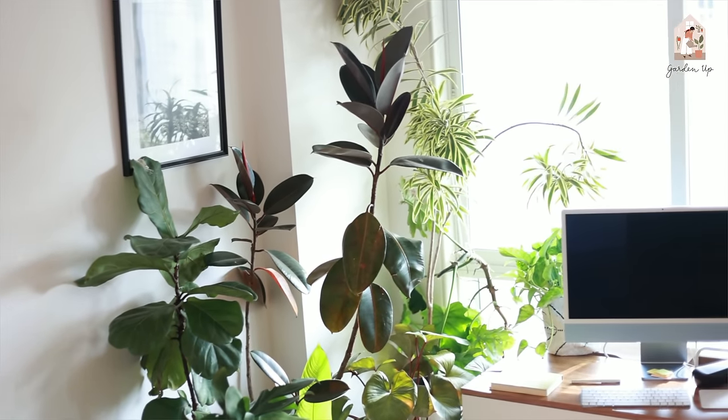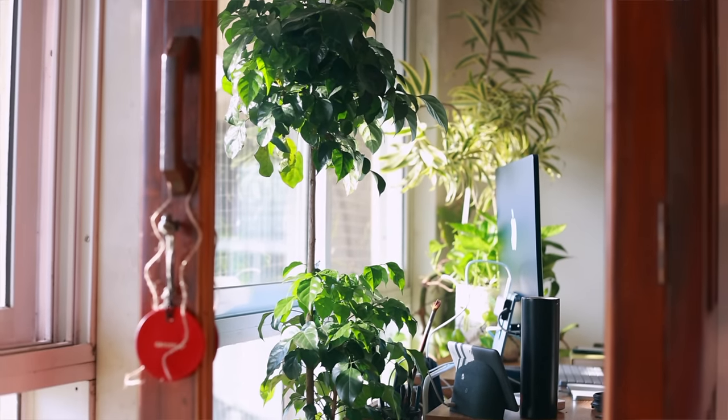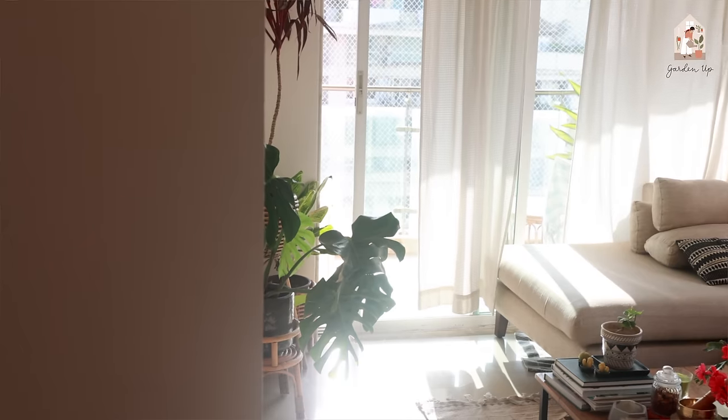Beyond this room, I try to maintain within the range of 10 plants per room because I don't want visitors or my family to feel overwhelmed by plants. This room I only use for work, so it's okay to have as many plants as I want, but for most rooms I have an upper cap of 10 plants. Let me take you to the living room.